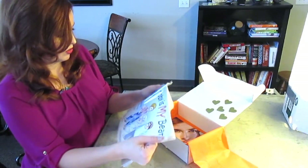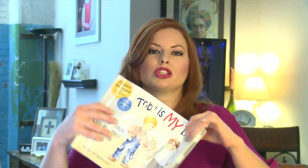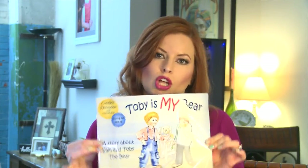Toby is my Bear — a story about Sam and Toby the bear. Conflict resolution. That's cute. All our little kiddos go through that.